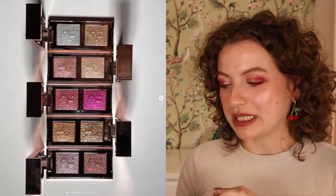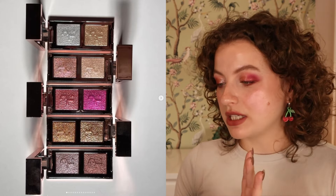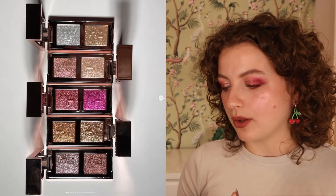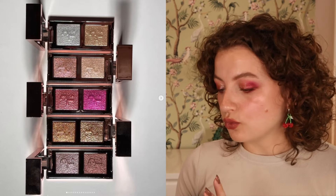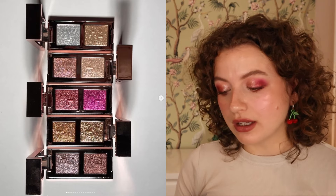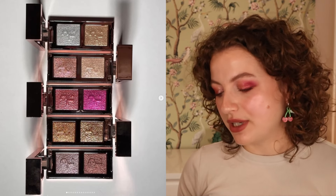Then the holiday eyeshadow duos I shared sneak peeks of have really shaken the beauty community — so many videos about people being shocked they're $42. They look really beautiful, though I wonder if some of the color differences within a duo are a little slight. The shimmers look nice, but for me this is a no. I was slightly interested because a shimmery eyeshadow always gets me excited, but it feels kind of unnecessary. I think a lot of people will buy it just to test if the price is worth it, but that won't be me.